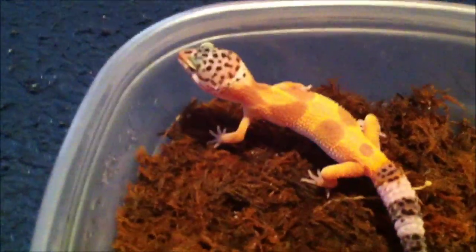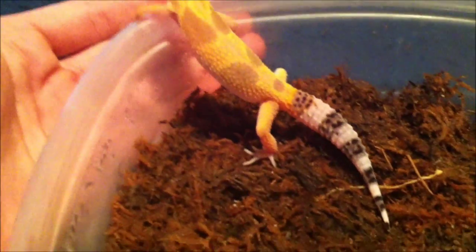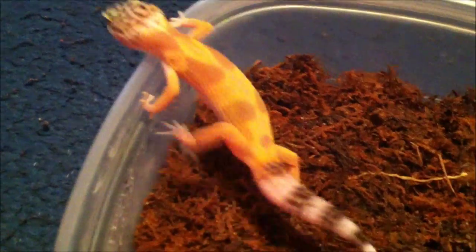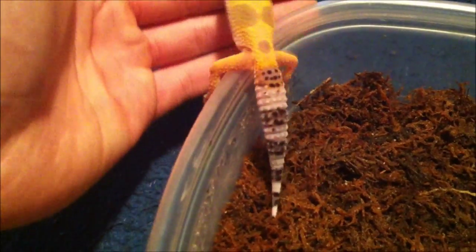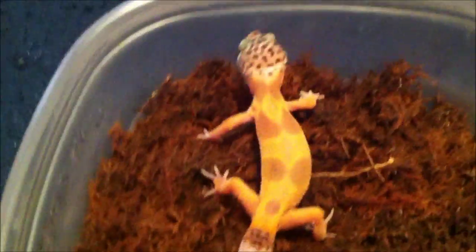The tail will grow back, but it will never look the same. They call it a regenerated tail. It actually comes back kind of fat and round and it's really not attractive looking. So don't ever hold your leopard gecko by its tail — you can touch it, but don't grab onto it, because it can and will come right off.